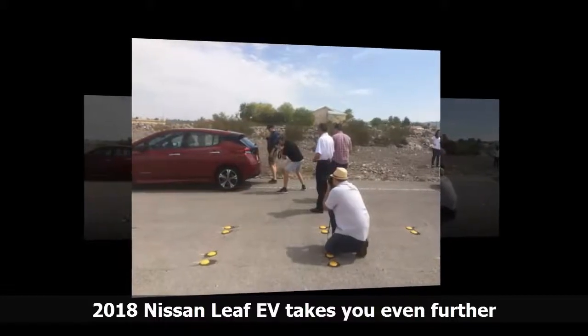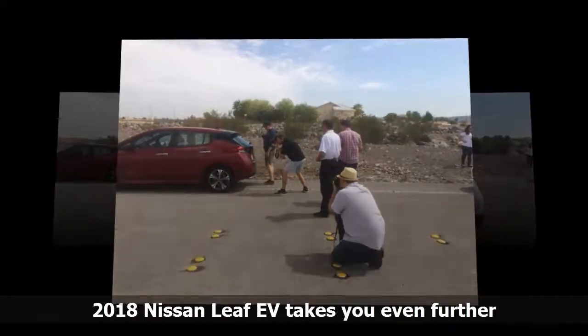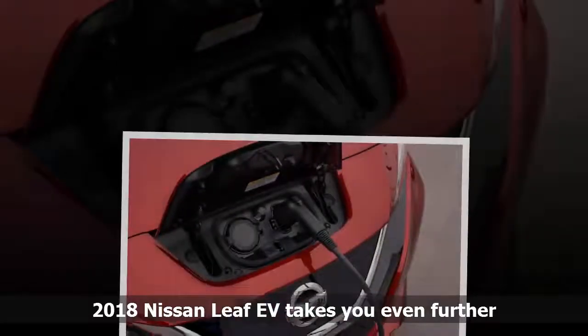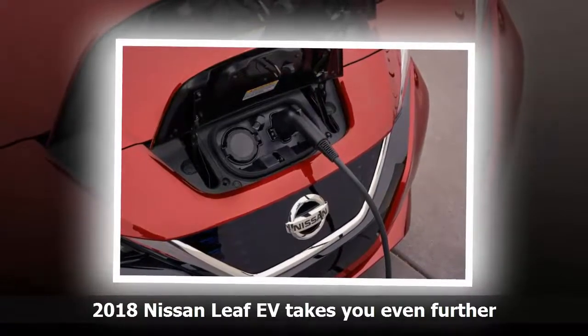The timing couldn't have been better for Nissan to unveil its 2018 LEAF electric car. First, you had the hurricane in Texas that shut down the Gulf of Mexico gasoline refineries, resulting in a spike in at-the-pump prices across the continent. In southern Ontario, that meant 30 more cents a liter.